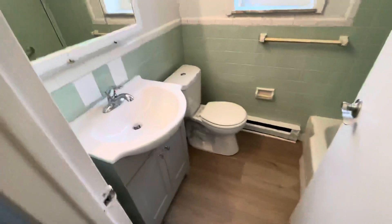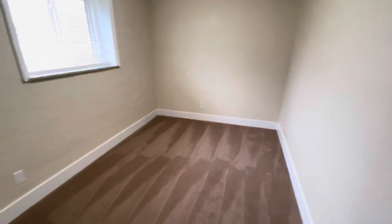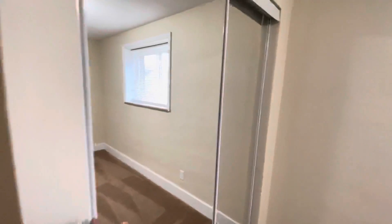Nice-size vanity, well-lit, good medicine cabinet, tub-shower combo. Bedroom one has nice glass doors for the closet.